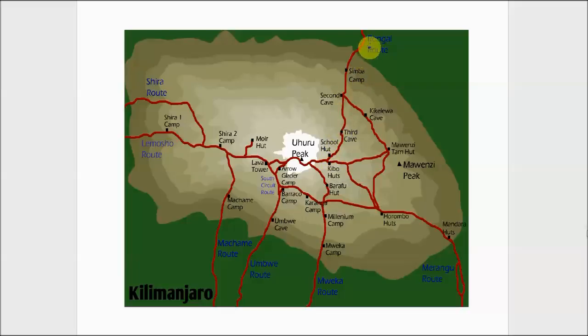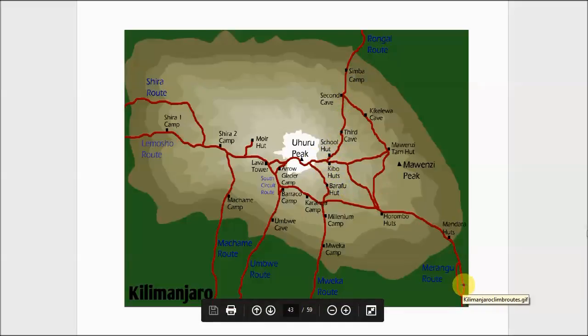We prefer the Rongai route on the north side of the mountain for a number of reasons. The south side is where all the clouds accumulate, so you get a lot more overcast conditions, whereas on the north side it's dry and you have the sun at your back. Another nice thing about the Rongai route is you can actually see the peak of the mountain almost the entire way up — like a carrot dangling out there prompting you to push on. You also go up the north side but come down the Marangu route, so you get to see both sides of the mountain.